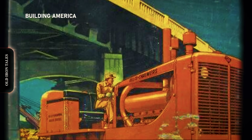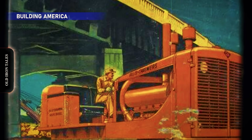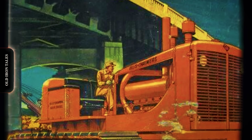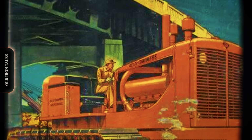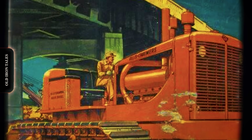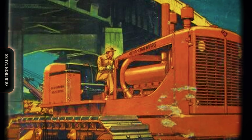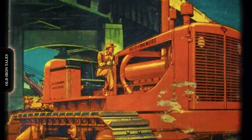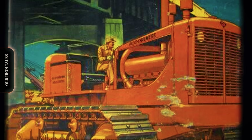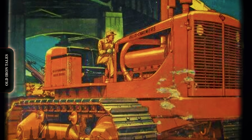HD-20s proved themselves on some of the most significant construction projects in American history. Fleets of these machines worked on the St. Lawrence Seaway — that massive undertaking that opened the Great Lakes to ocean-going vessels. Construction began in 1954 and required moving over 55 million cubic yards of material. Even more impressive was the HD-20's role at Garrison Dam in North Dakota, a massive earth-filled dam on the Missouri River constructed by the U.S. Army Corps of Engineers between 1947 and 1953.